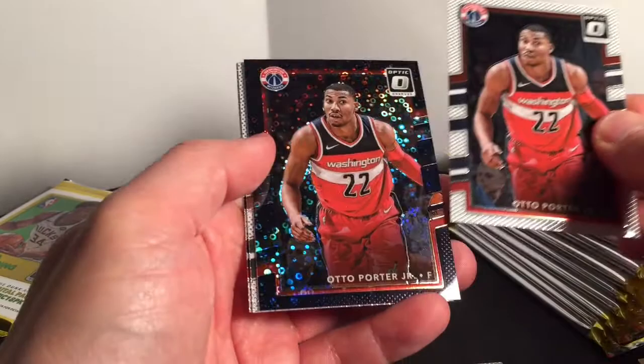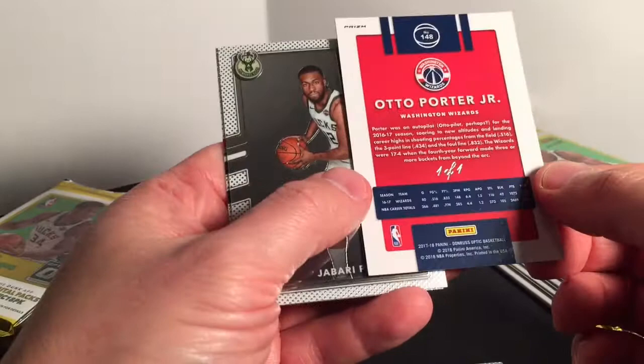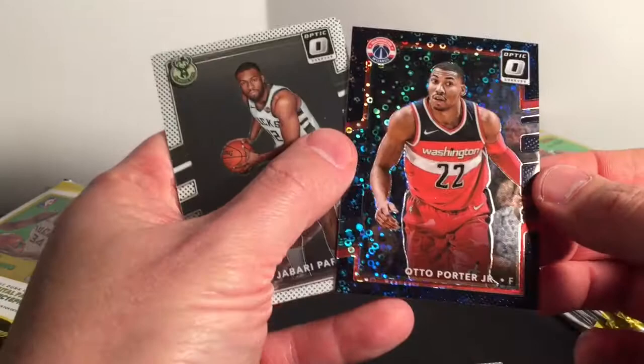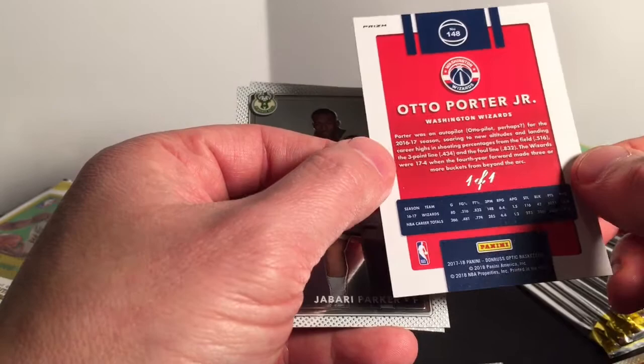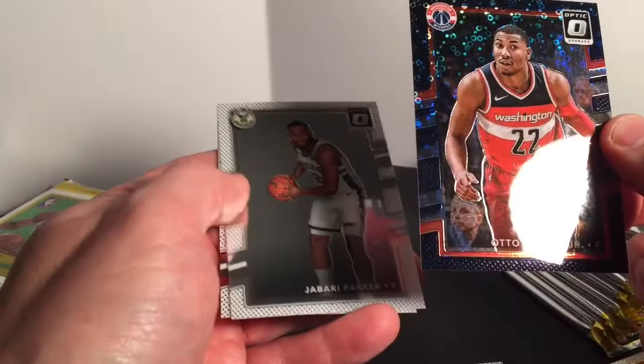Auto — Porter Junior auto! Porter Junior — this is a blue fast break one of one. I'm guessing that makes it black label then. That is an auto Porter Optic one of one — not a bad hit, wasn't expecting that. I have no top loaders near me so we'll have to do that at the end.